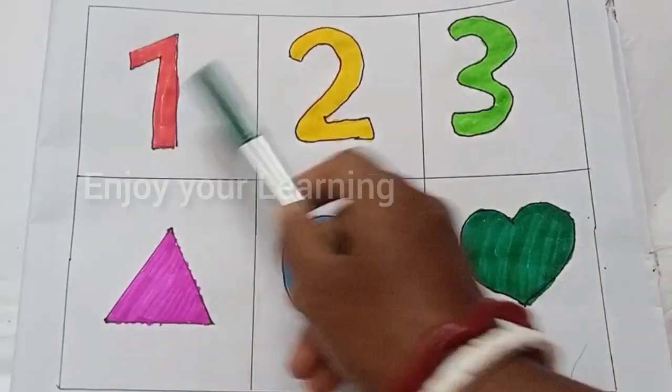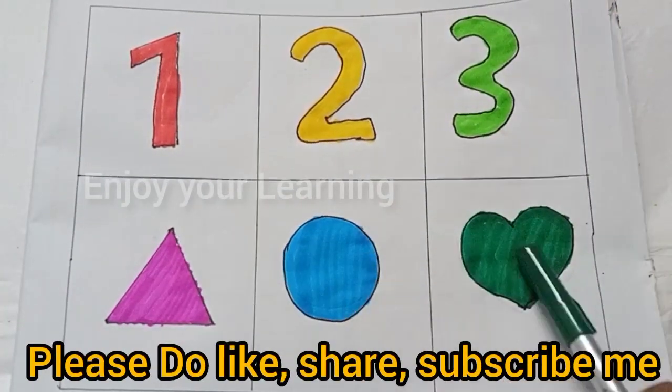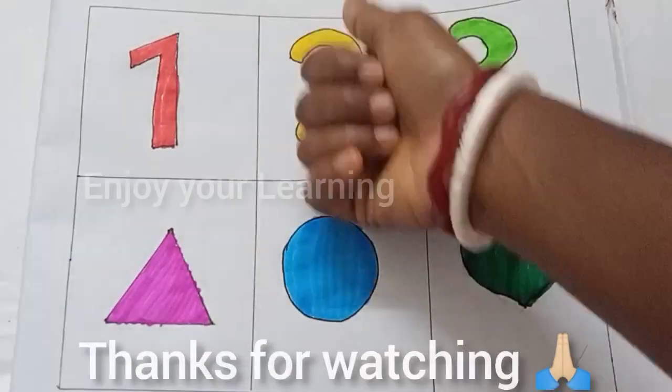Now revise: one, two, three, triangle, circle, heart. Please do like, share and subscribe. Thanks for watching.